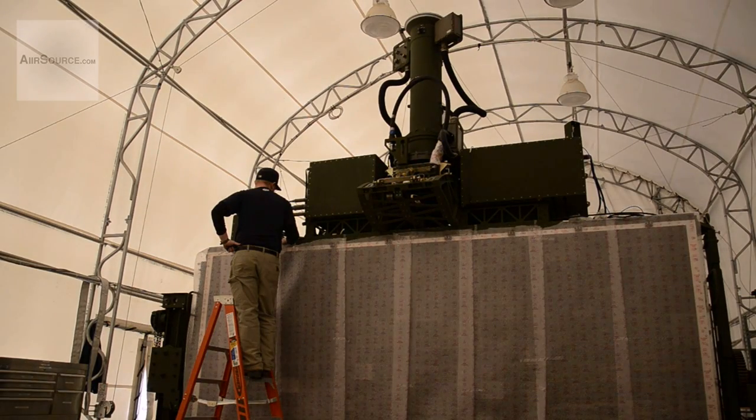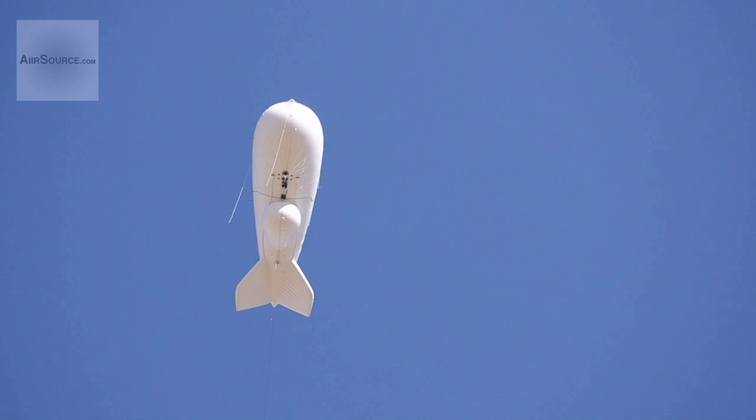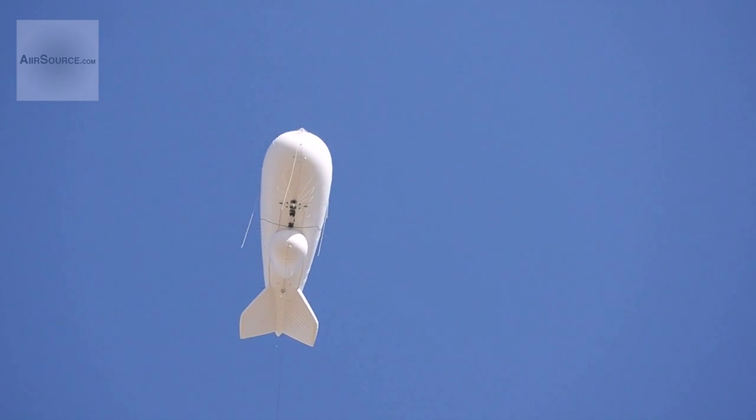To lift the radar, the aerostats need to have serious lifting power. The radar, the cooling equipment, and the associated electronics are fairly heavy because they're built to military standards to withstand the military threat environment. Therefore, the aerostat has to have enough lift to carry a fair amount of weight. To achieve this, each aerostat must be very large — almost the size of a football field.